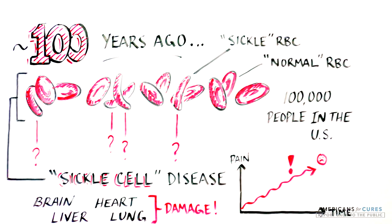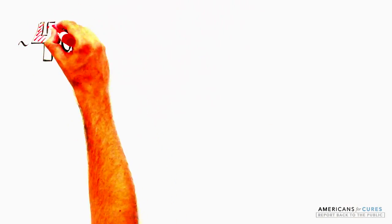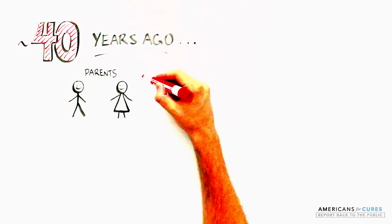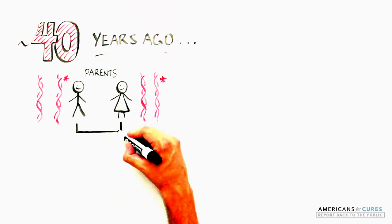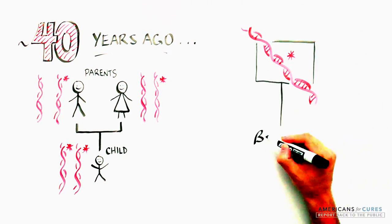Today, SCD affects 100,000 people in the U.S. alone. Over 40 years ago, it was discovered that SCD was an inherited disease passed on from parent to child if both parents carried a copy of the sickling gene, a mutated version of the beta-globin gene.